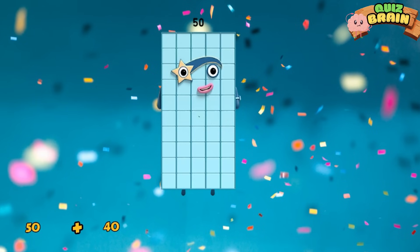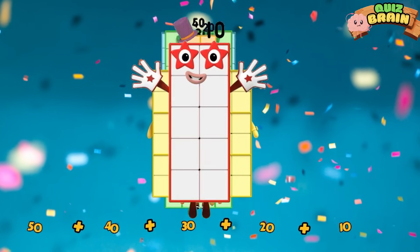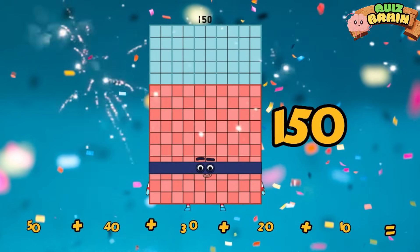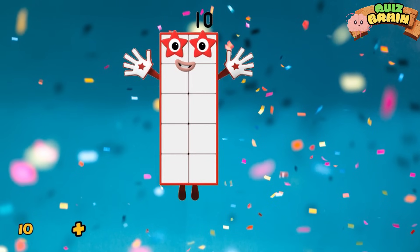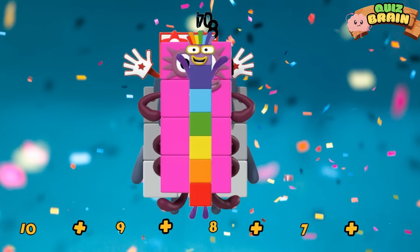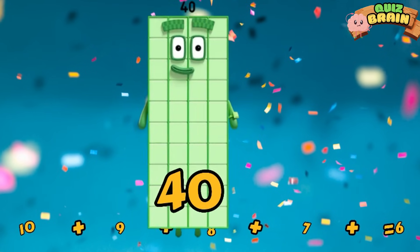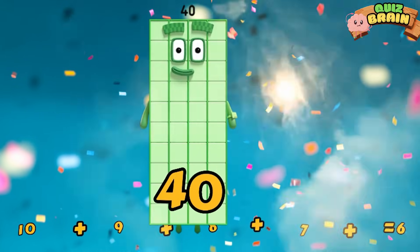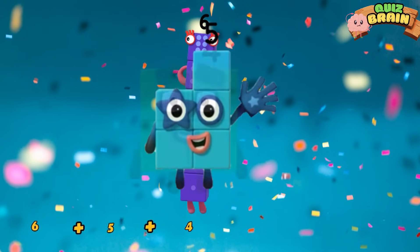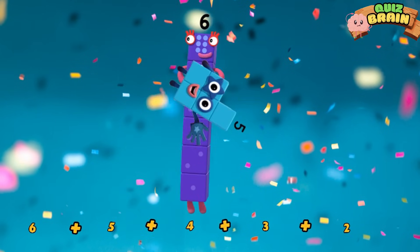Fifty plus forty plus thirty plus twenty plus ten is equal to one hundred fifty. Ten plus nine plus eight plus seven plus six plus five plus four plus three plus two is equal to twenty.